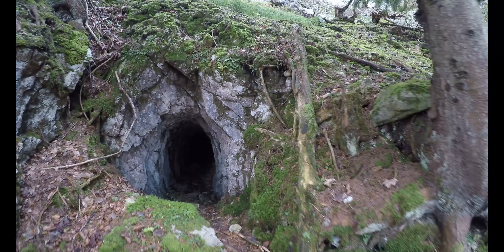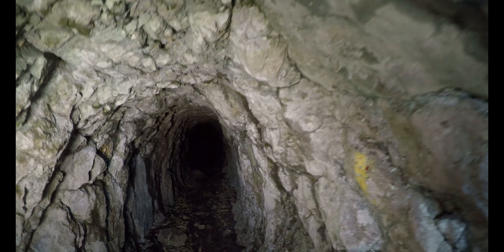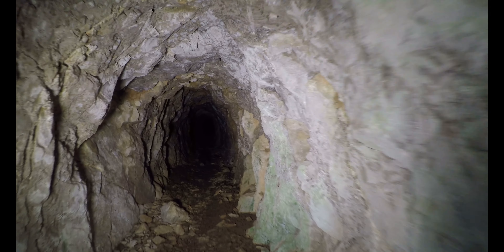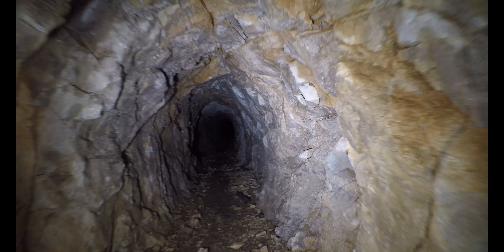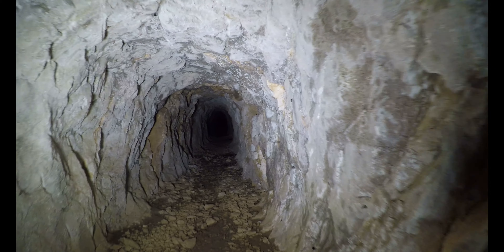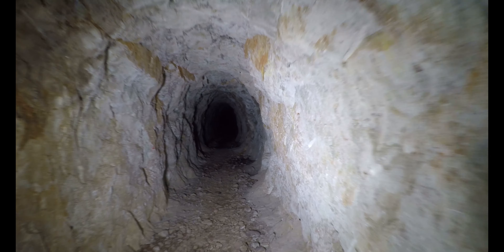We have discovered a very, very old mining tunnel here, and of course we want to take a look at it. We are in beautiful Lower Austria — I believe Thürnitz is the nearest larger town. And we discovered this old mining tunnel rather by chance.